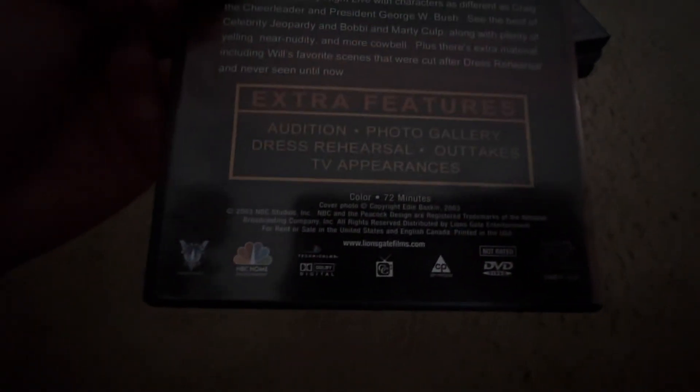Here's the Best of Adam Sandler from Saturday Night Live — not rated, 73 minutes. There's the disc; this is a 2005 reprint. I also have the 2005 reprint of SNL Best of Mike Myers. The next one is from 2003, 76 minutes — the Best of Will Ferrell. This is probably my favorite one. Not rated, 72 minutes. You can see me reflected in the disc — this is a really funny collection.